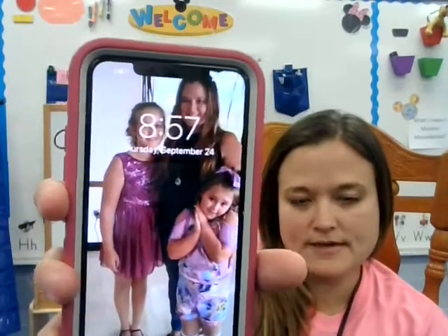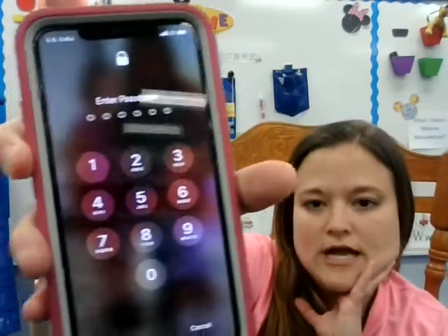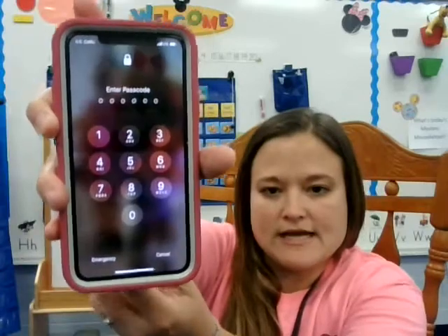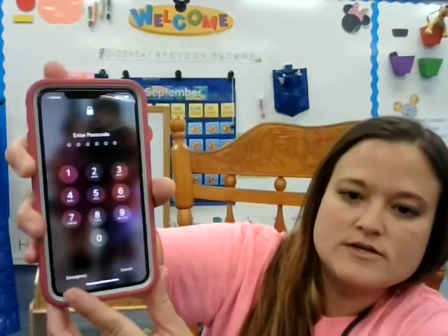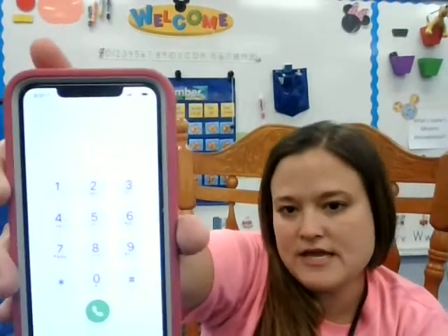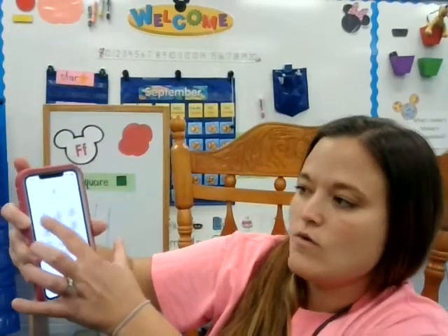Oh look, there's a picture of my kids and me at their dance recital. So say your parents have a code on their phone and you don't know how to get in — it's going to come up like this. And down here at the bottom it says emergency. Your family can show you this on their phone, and this is if you don't know how to get into it. So you would click emergency and it'll bring up this screen here. It looks the same. And then you click 9-1-1.